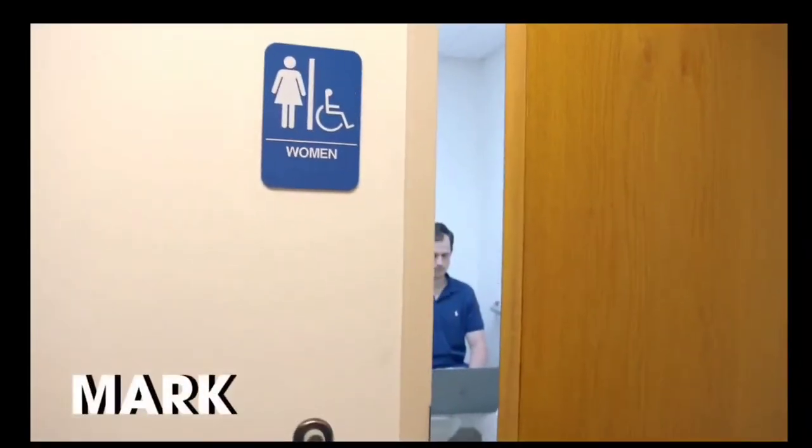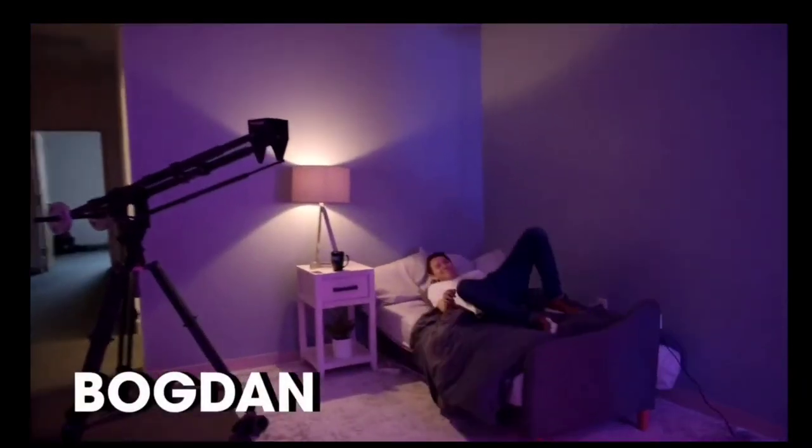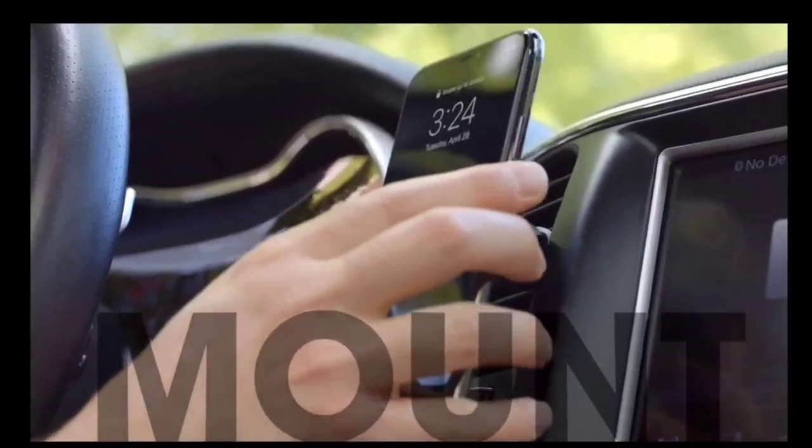I'm Dale Backus, founder of O-Snap and creator of the O-Snap Grip. We're a small team obsessed with building the most beautiful, functional, non-annoying phone accessories in the world. Our first campaign was a success, but after shipping thousands of units, we realized we could do better. We're building an ecosystem of amazing products with this phone grip at its center, and this is just the start. For the price of a few lattes, you can hold, mount, stand, and secure your phone better than ever.